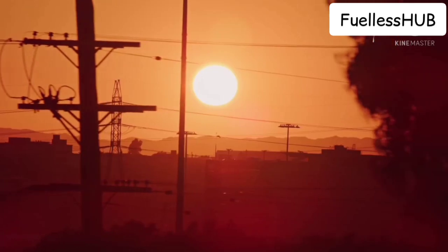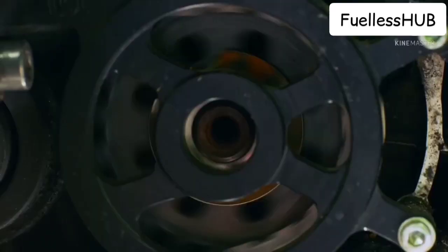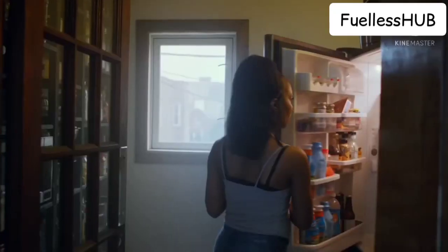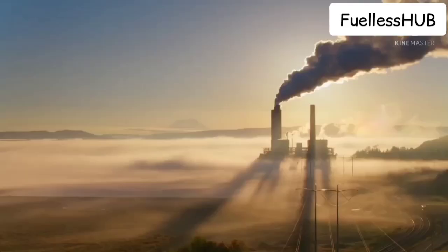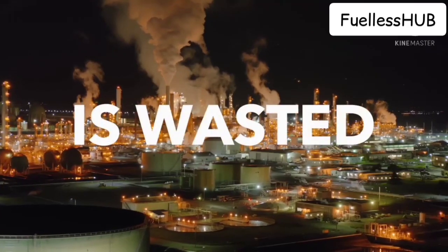Most of the time when people think of electricity, they think of lighting. But half of the energy in the world goes into electric motors. Motors are everywhere — your air conditioner, your refrigerator, your cars, conveyor belts. Half of the energy that goes into motors is wasted. How do we make every watt of energy and electricity worthwhile?